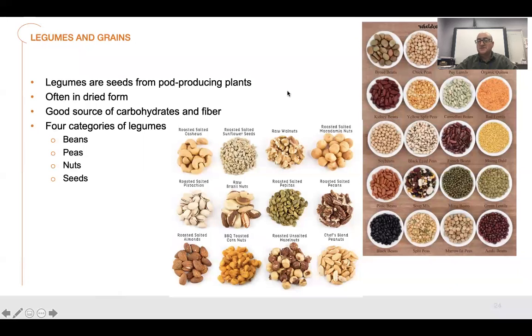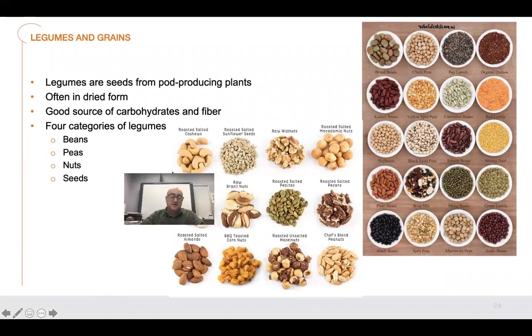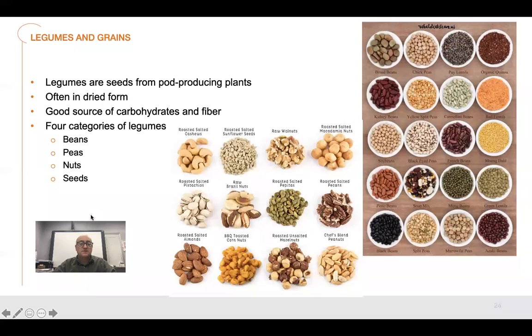I want you guys to see that because there are so many things with potatoes — I didn't scratch the surface either. So that's potatoes. Now we're going to move on to legumes and grains. We're going to talk about what legumes are right now, and then tomorrow on day two we're going to go over a lot of dishes with these. Legumes are seeds from pod-producing plants. They're often stored and sold in dried form, so they last longer rather than fresh. Especially no matter what country you're in, a lot of places still don't have refrigeration, so dried beans and legumes are the best way to go because you have a longer shelf life.